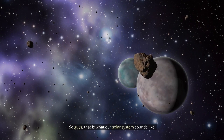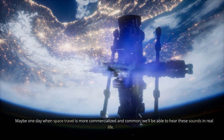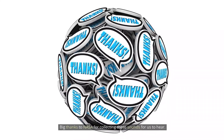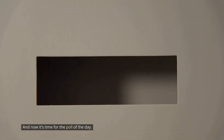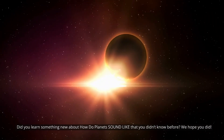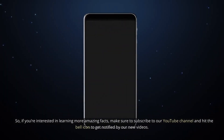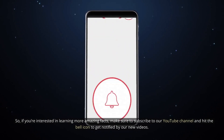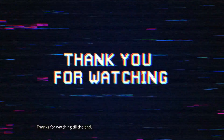So guys, that is what our solar system sounds like. Maybe one day when space travel is more commercialized and common, we'll be able to hear these sounds in real life. But for now, we're just going to have to listen to them on YouTube. Big thanks to NASA for collecting these sounds for us to hear. Leave a comment down below telling me your favorite sounding planet. Use the poll in the top right corner to vote — did you learn something new about how planets sound that you didn't know before? We hope you did. If you're interested in learning more amazing facts, make sure to subscribe to our YouTube channel and hit the bell icon to get notified of our new videos. Please like and share the video, don't forget to comment your views, and thanks for watching till the end.